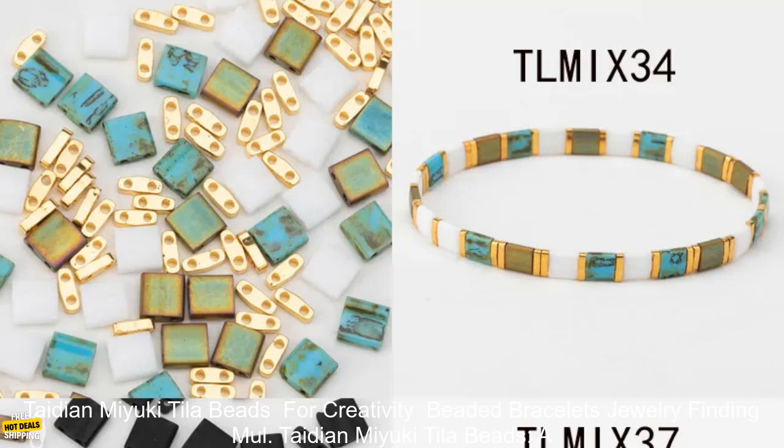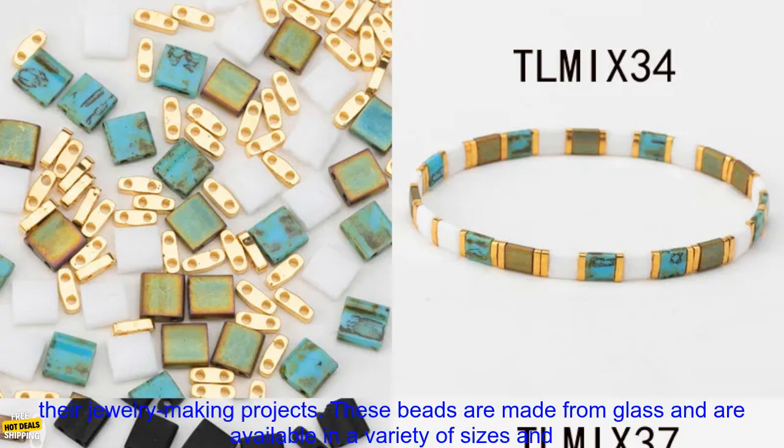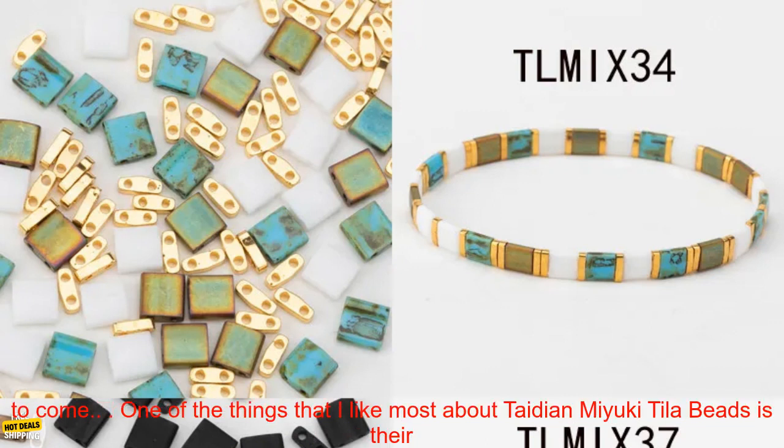Tadeon Miyuki Tila Beads — a review. Tadeon Miyuki Tila Beads are a great option for those looking for high quality, affordable beads for their jewelry making projects. These beads are made from glass and are available in a variety of sizes and colors. They are also very durable, so you can be sure that they will last for many years to come.